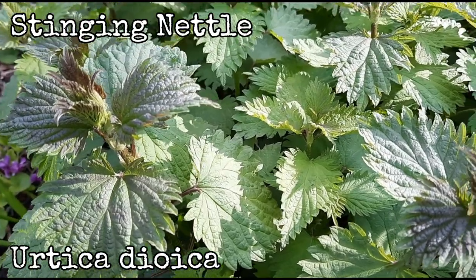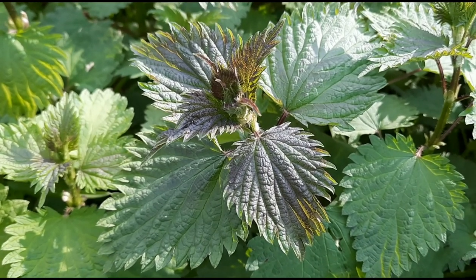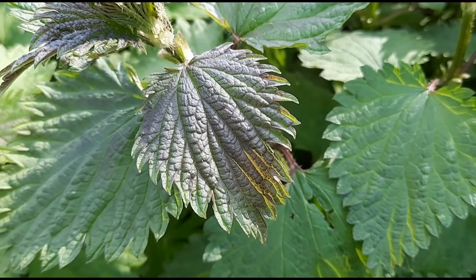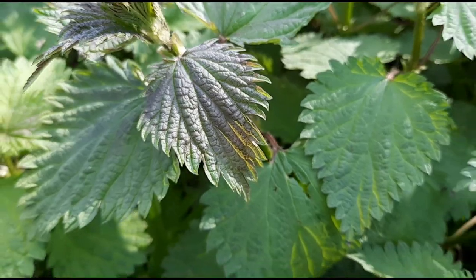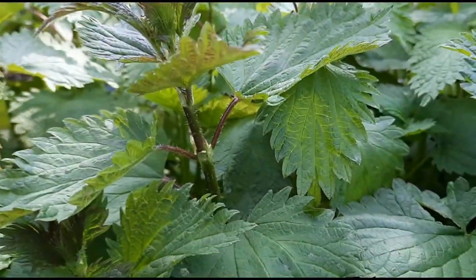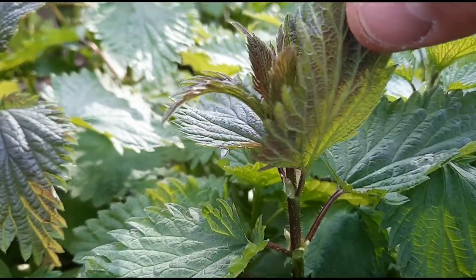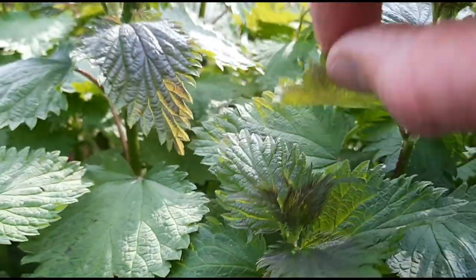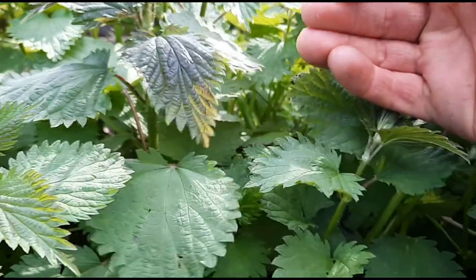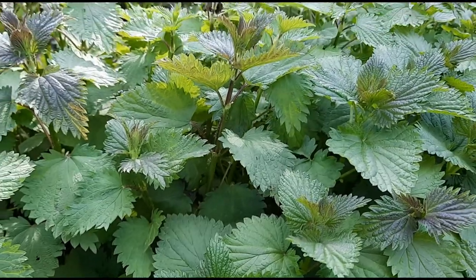Stinging nettle. Scientific name is Urtica dioica. They have leaves that are sometimes triangular, sometimes heart-shaped, sometimes lance-shaped or oval, but they have serrated edges — fairly sharply toothed edges and pretty dark green. But maybe the most distinctive feature is the stinging hairs on the stems and the undersides of the leaves. If you touch them and get hit by those hairs, it'll leave a mark, and that's a good way to test and make sure that you've got stinging nettle.